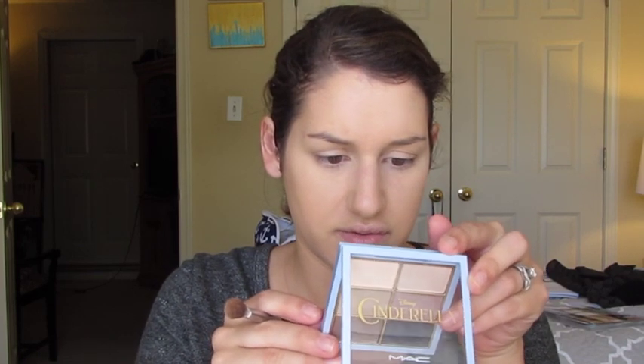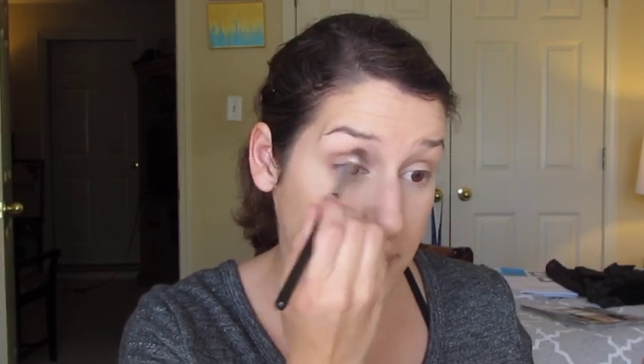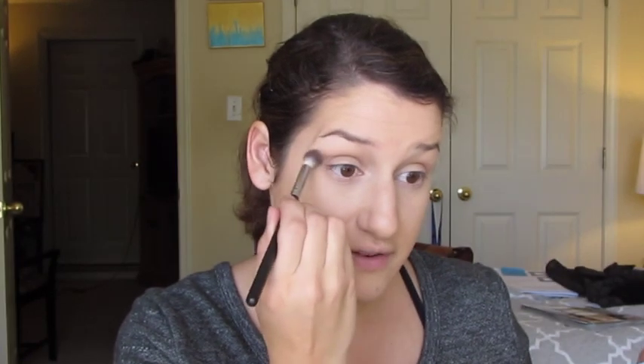It's called Quarry — this shade right here. I'm just going to pop that in my crease a little bit, just to add some definition to my eyes without really trying very hard.